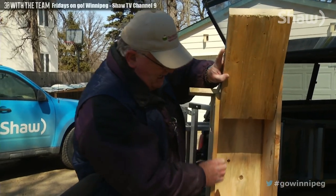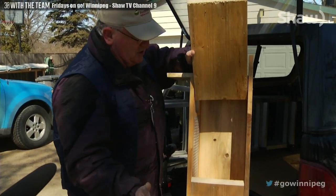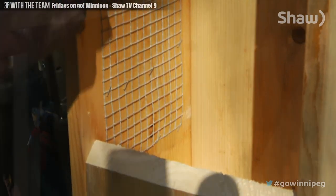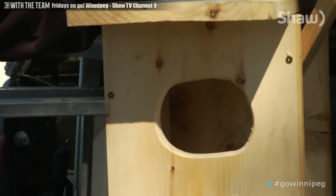If you look inside, it's just a normal box except here you'll see there's a wire mesh, and this is to help the baby wood ducks climb out of the box. The wood duck boxes are quite simple. They have an oval hole for the ducks to crawl in and out of, small enough to keep most predators out.